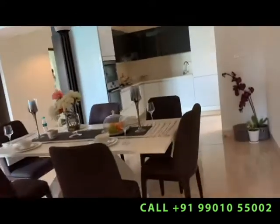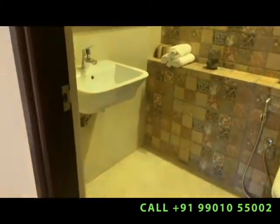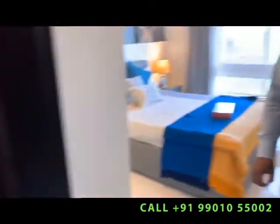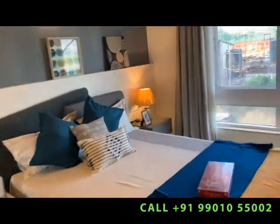There is a guest bedroom and a common toilet. Here is the kids' bedroom. The common toilet has a partition everywhere, and this is the kids' room.